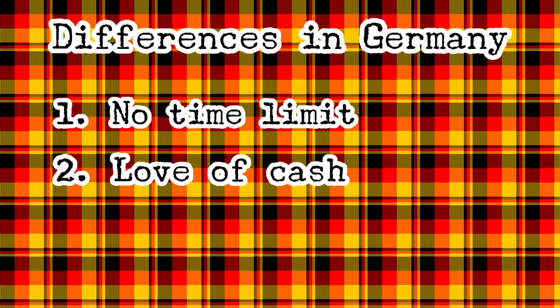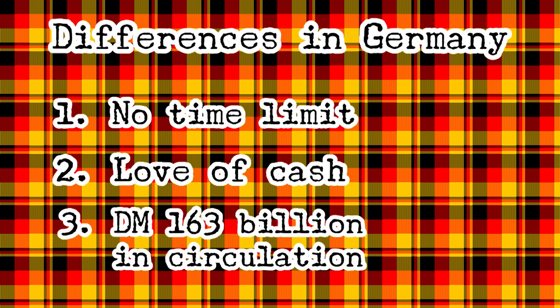So as you might expect, there were a lot of D-Mark banknotes and coins in circulation in 2002 when Euro money was introduced — 163 billion D-Marks worth of them to be precise. Put this all together: lots of cash, a national tendency to hoard money, and no timeline for redeeming old coins and banknotes, and you have a recipe for D-Marks sticking around for a lot longer than any other currency in any other Eurozone country.